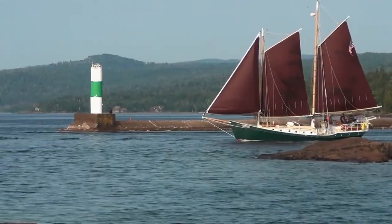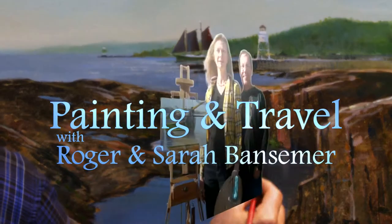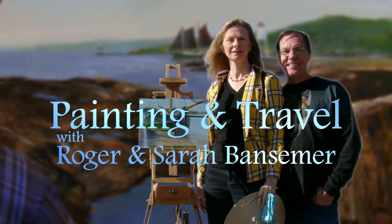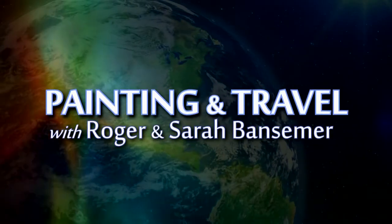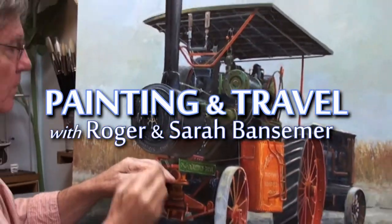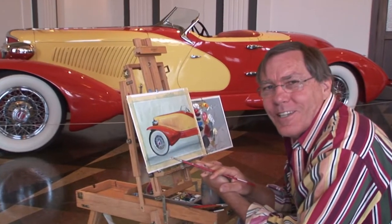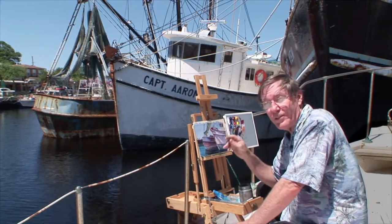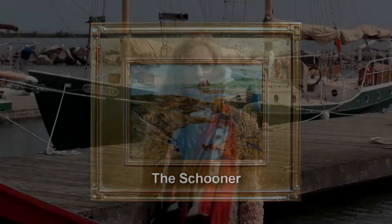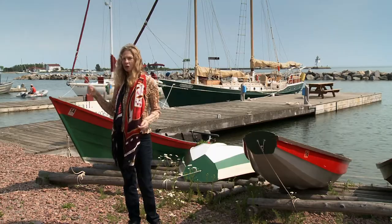The next port of call for painting and travel is Grand Marais, Minnesota. Sarah talks with the director of the North House Folk School about the schooner Yordas, and Roger uses acrylics in his studio to paint the rocky entrance to the harbor. We're in the town of Grand Marais, poised on the beautiful and enormous Lake Superior. Right behind me there's a 50-foot sloop called the Yordas, and Roger is going to do a painting of it.